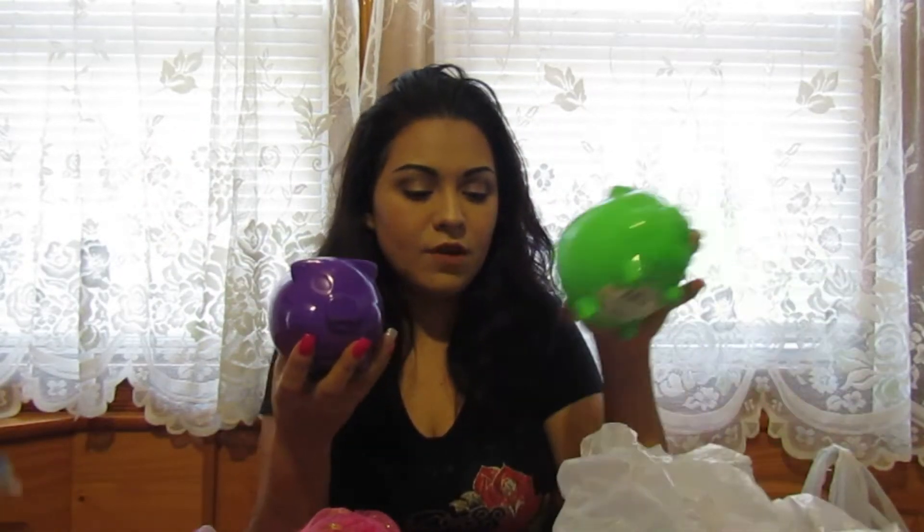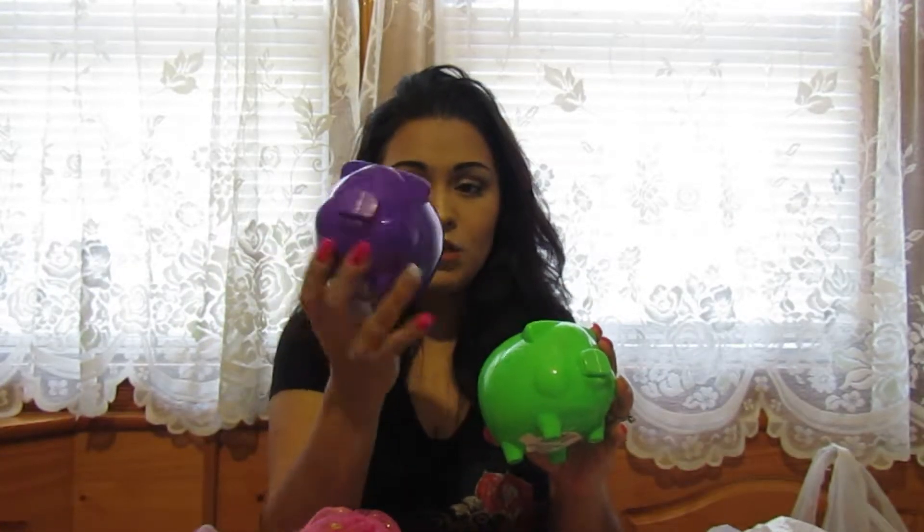I also got a few of these piggy banks — my daughter has a pink one, my son got the blue one, and I also got a purple one and a green one. They're really cute and they look cute in the bedrooms.